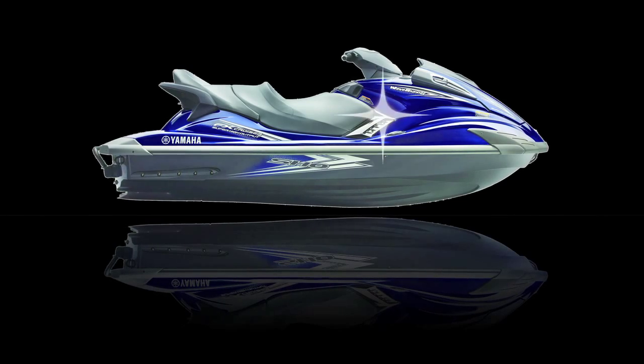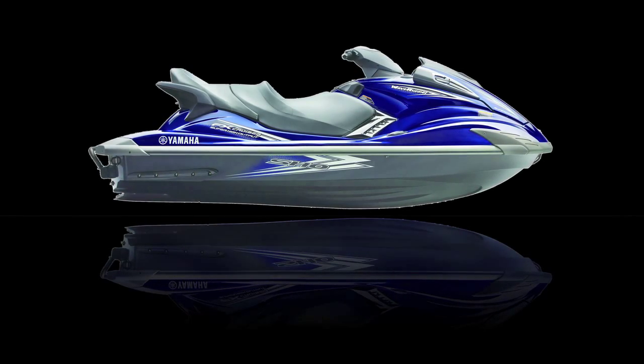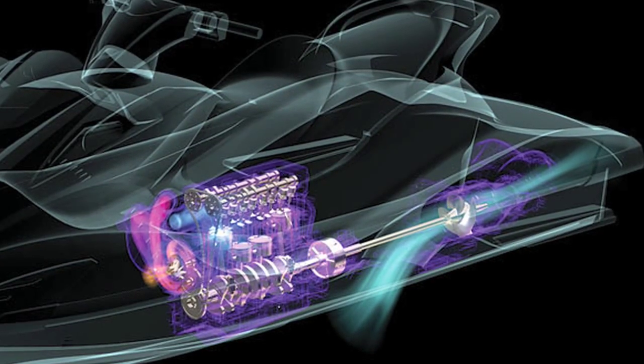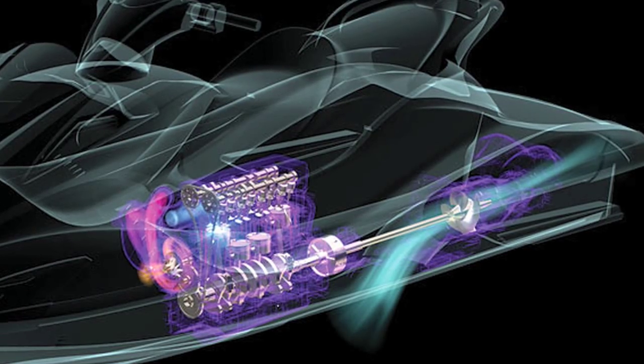This model here is our top-of-the-range FX SHO Cruiser. It's powered by a 1.8 litre supercharged engine, which gives a fantastic performance. You're hitting speeds of over 100 kilometres quite easily in the blink of an eye.